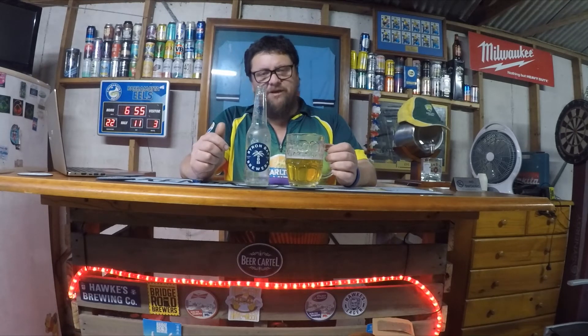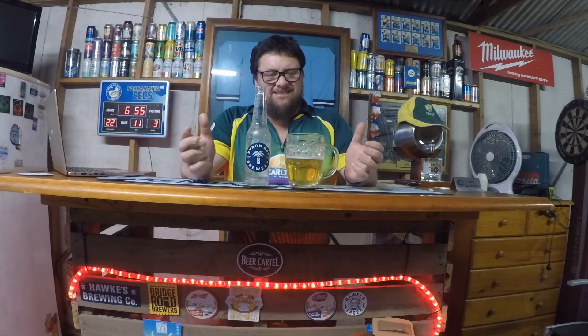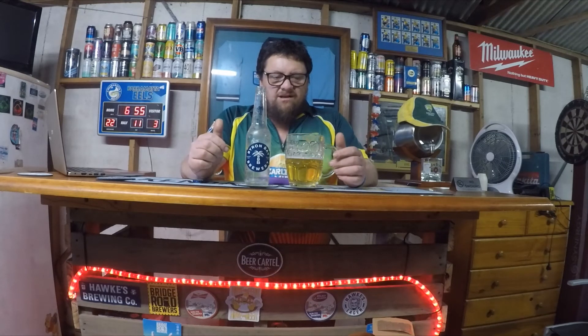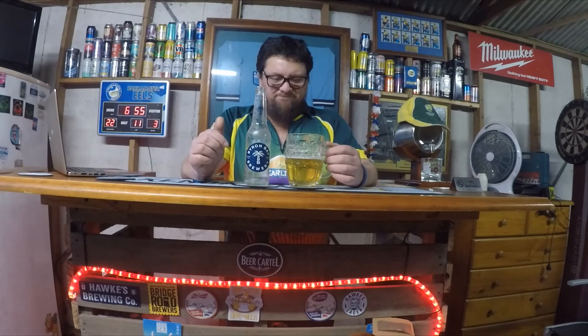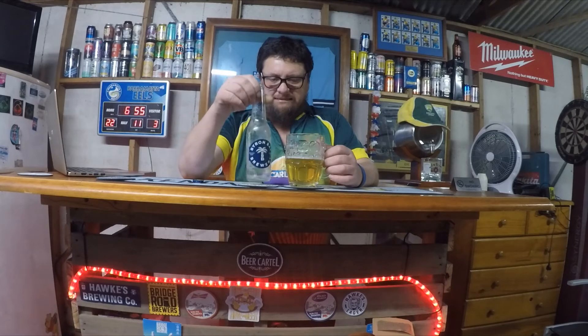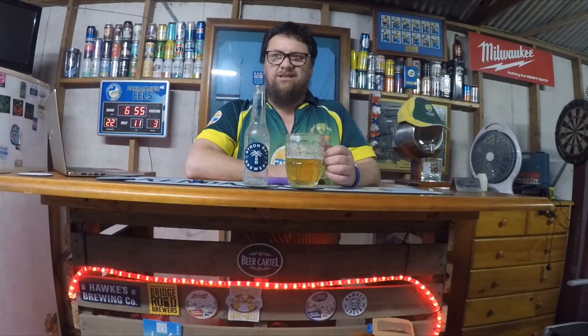I don't know — you'd think for Byron Bay they would have given it something more, like a piney IPA sort of flavoring. But this is a nothing flavor really, it just tastes like warm piss. It's not good. I wouldn't buy it again — I don't think I'm even gonna drink the other five.